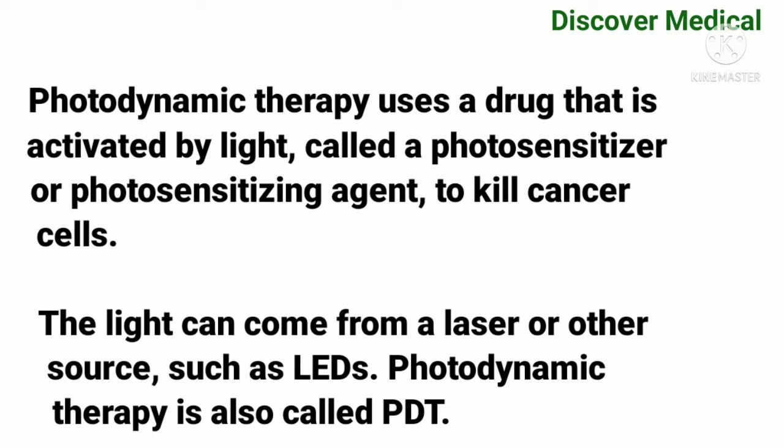Photodynamic therapy uses a drug that is activated by light, called a photosensitizer or photosensitizing agent, to kill cancer cells. The light can come from a laser or other source such as LEDs. Photodynamic therapy is also called PDT.